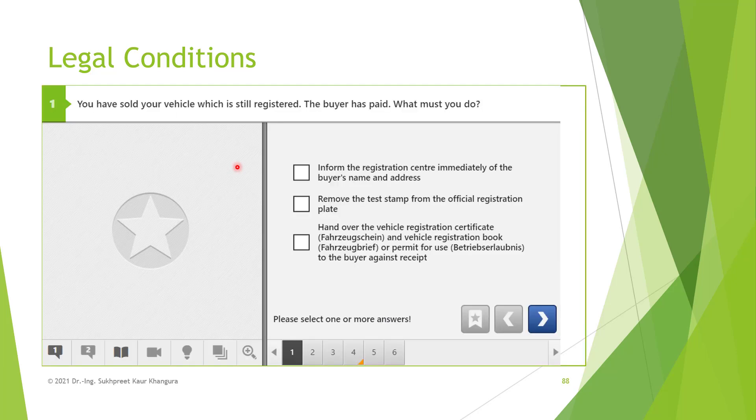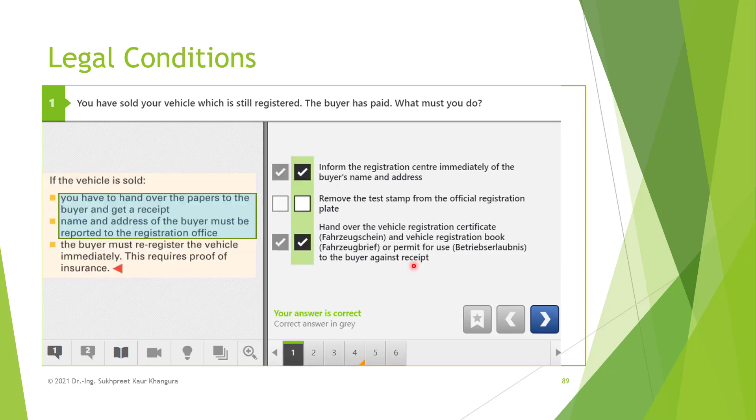Coming to the very first question: you have sold your vehicle which is still registered, the buyer has paid — what must you do? First, inform the registration center immediately of the buyer's name and address. You have sold your vehicle, so it is your responsibility to inform the registration center of the buyer's name and address — this option is correct. Regarding removing the test stamp from the official registration plate: no, you need not do that; it is not your responsibility. You also have to hand over the vehicle registration certificate and vehicle registration book or permit for use to the buyer. The first and third options are the correct ones.